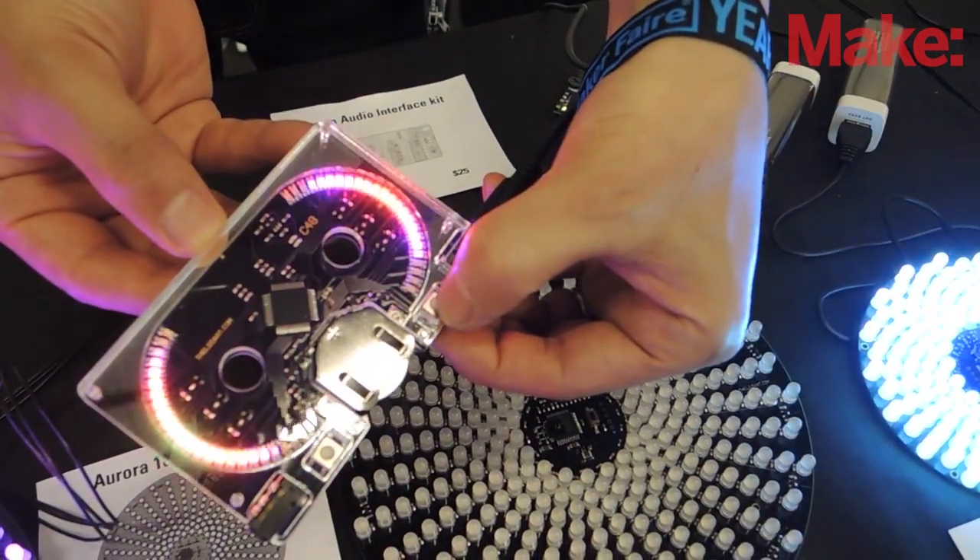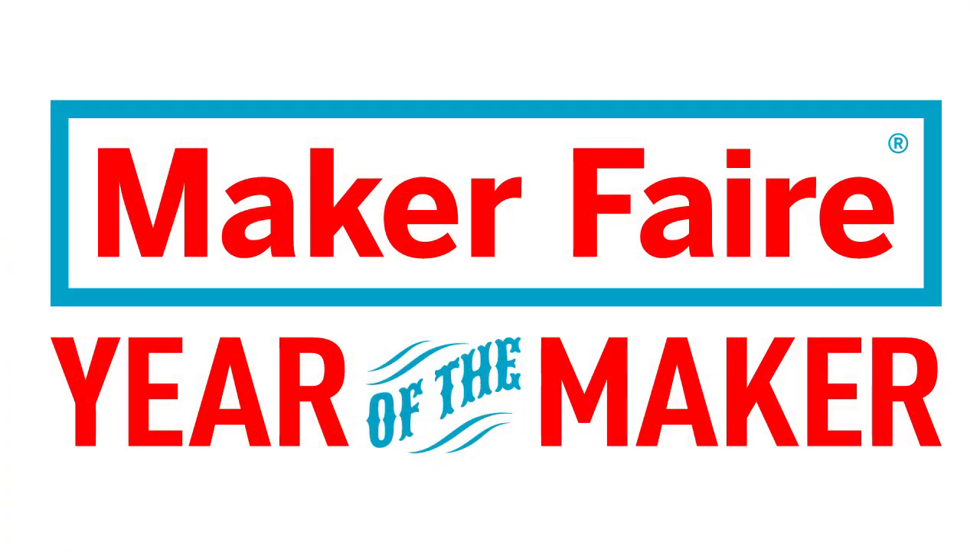I'm introducing this new product at Maker Shed right tomorrow. And it's great. I'll see you in the next one. Bye.